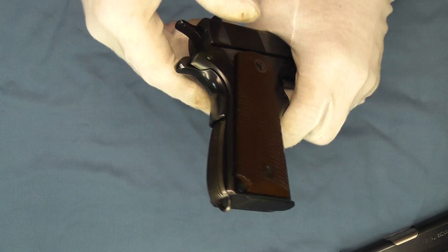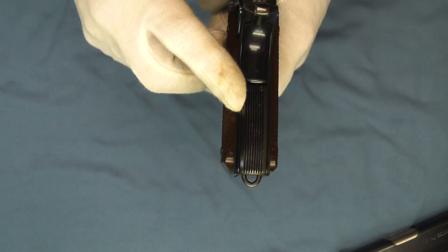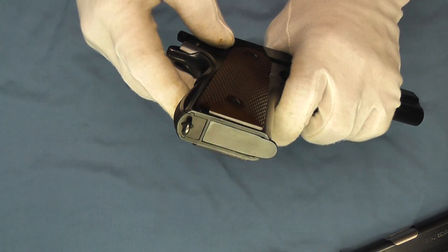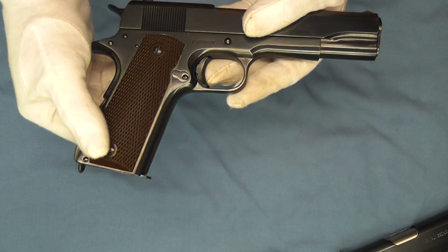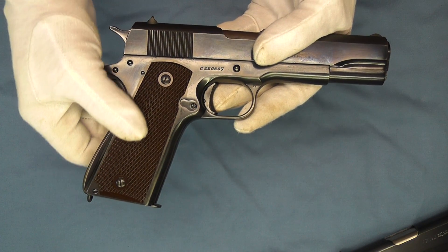Some other noticeable things on this pistol: it has a World War II production mainspring housing with the lanyard loop still present, and it also has the military plastic grips.